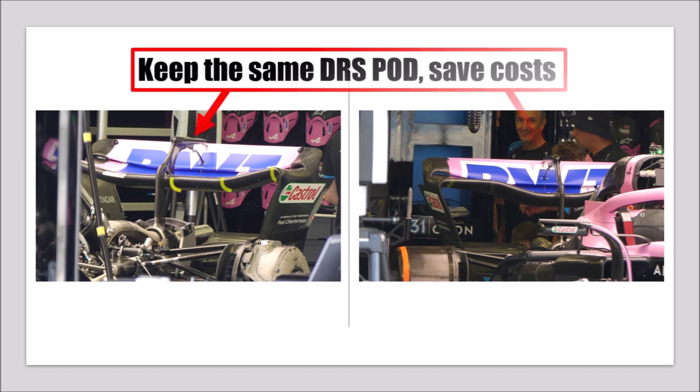If we compare the two rear wing versions Alpine brought to the track, we can see that they used at least three sections to design the wing. For the lower downforce one, they pushed the second section up. Interesting here is the thick flap leading edge on the low downforce side and the thin leading edge at the center, which creates this dent.